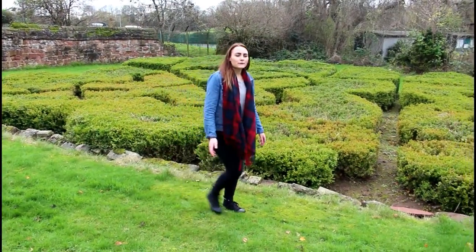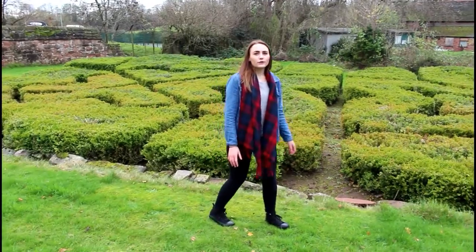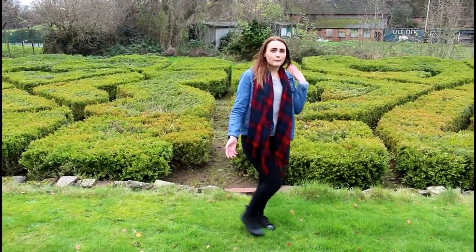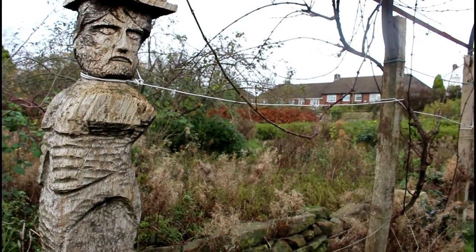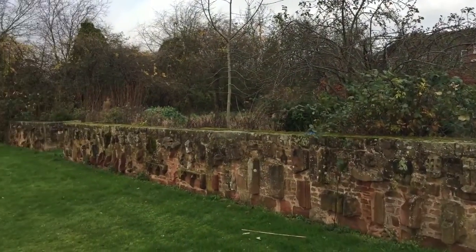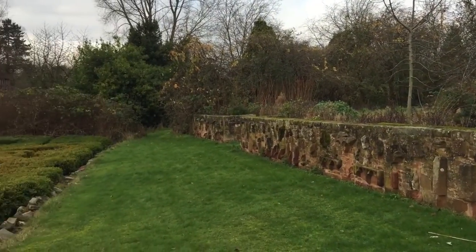This garden behind me is one of the representations of what the garden would have looked like between 1550 and 1560. This is the Elizabethan period and this garden is called the Tudor Knot. There is also a garden representing the 1550 to 1560 era which holds the theme of creation.